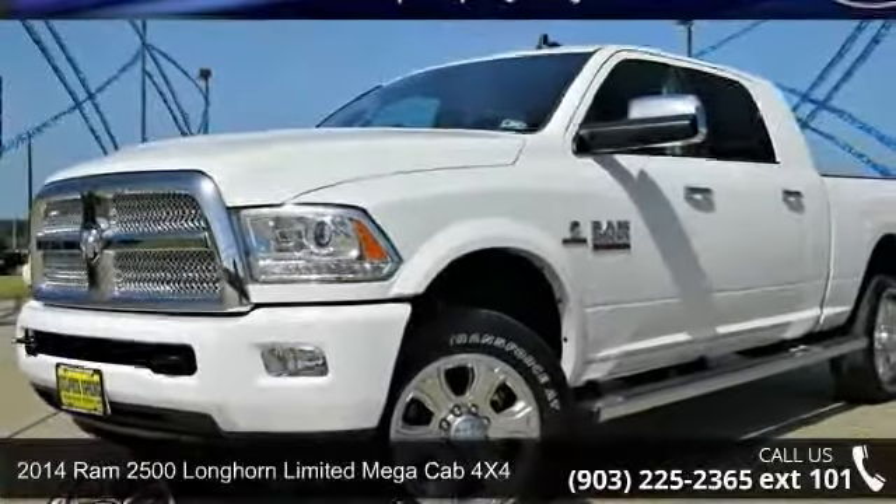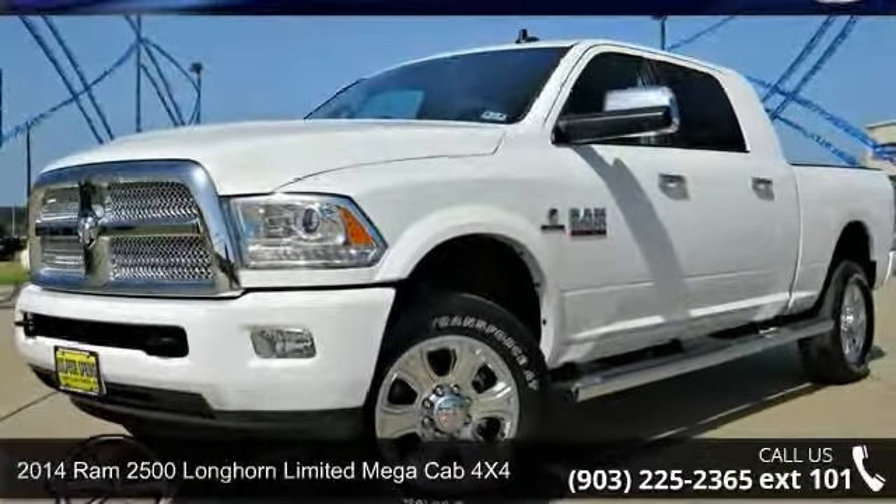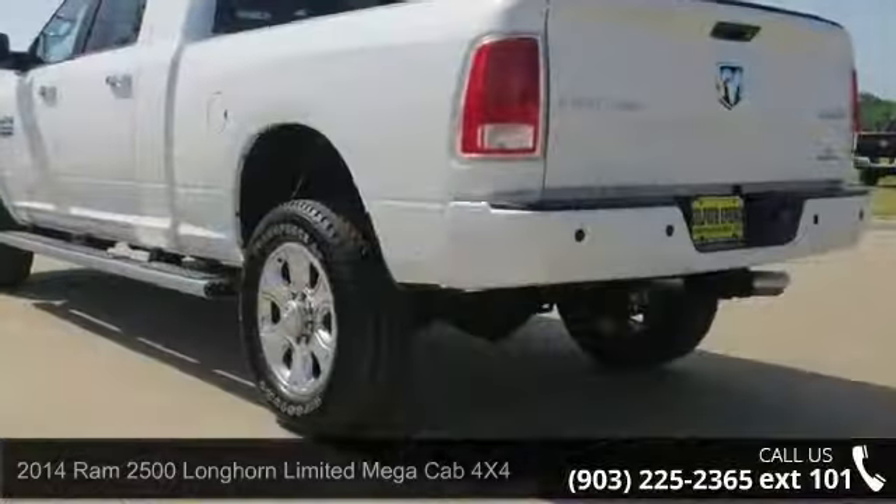Presenting the 2014 REM 2500. If you are looking for a first-rate auto, this one could be yours today.